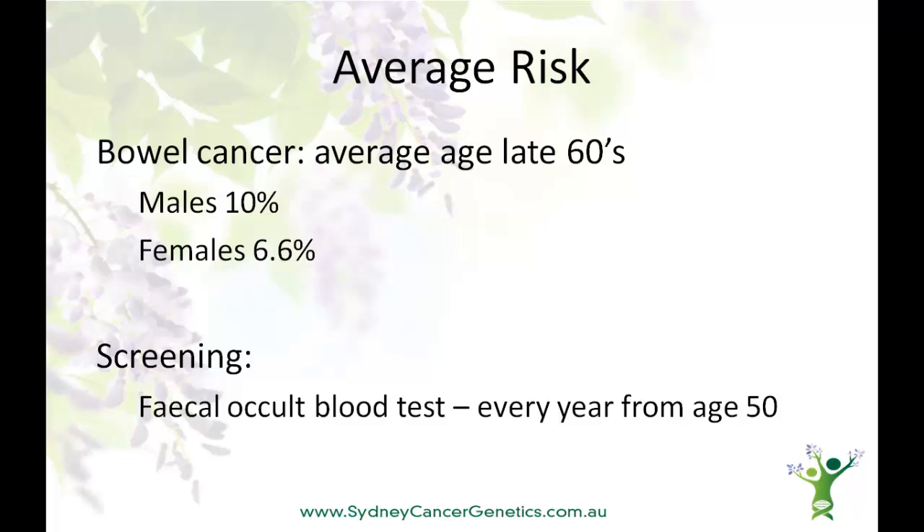The cells in polyps and bowel cancers aren't as robust as the healthy cells lining the bowel, and are more likely to bleed. Very small amounts of blood can be released into the stool or faeces, and can be detected via a special test called the Fecal Occult Blood Test. It's recommended that everyone over the age of 50 performs this simple test every year. A positive test does not mean that you have a bowel cancer. However, if the test is positive, a colonoscopy should be performed to look for and remove any polyps before they can become a cancer.